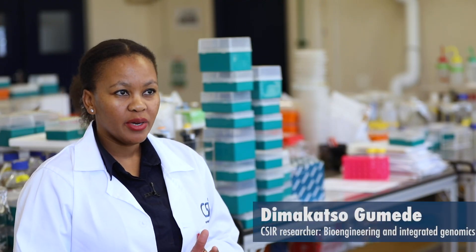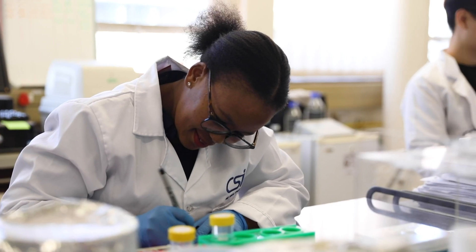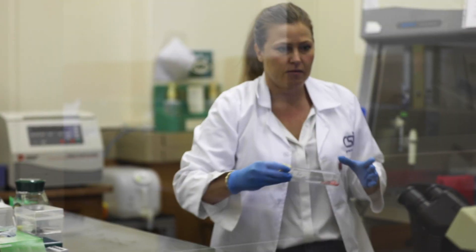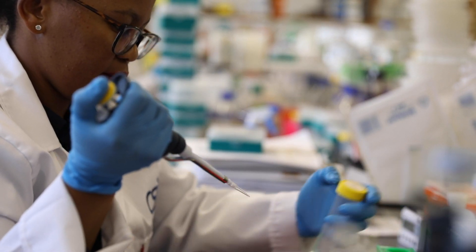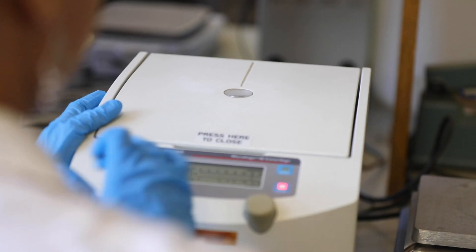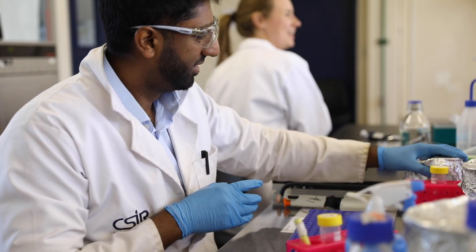A stem cell is a cell that can become any cell type in the body, and we make them using adult skin cells, which we turn back into embryonic-like stem cells, and then make them into either liver cells, which we use for studying drug toxicity in the lab, or macrophages, which are immune cells that we use to either study HIV or what we call innate immune memory.